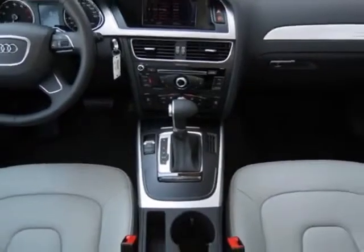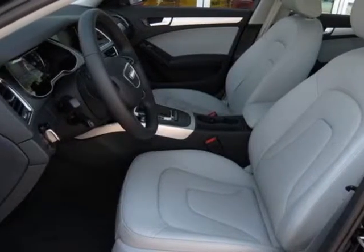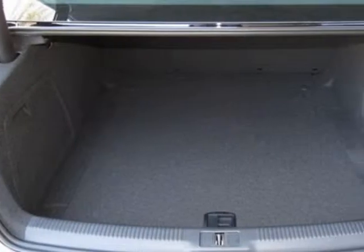This A4 boasts a 2.0 liter, 9.4 engine, and has an 8-speed tiptronic transmission.